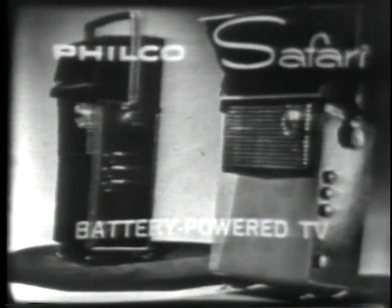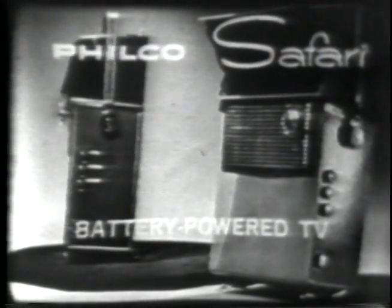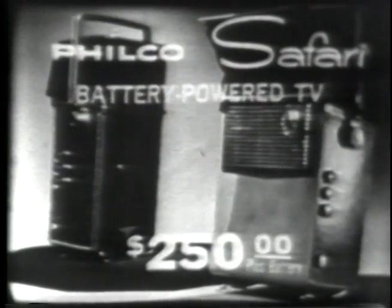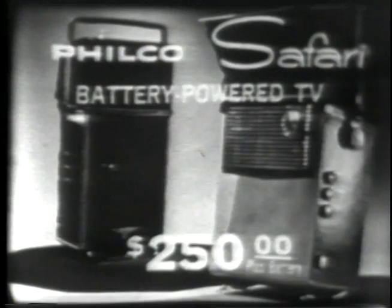Be sure to see the world's first and only transistor TV — the Philco Safari. Just two hundred fifty dollars list price, plus battery, at your Philco dealer now. Another example of quality first, by Philco.